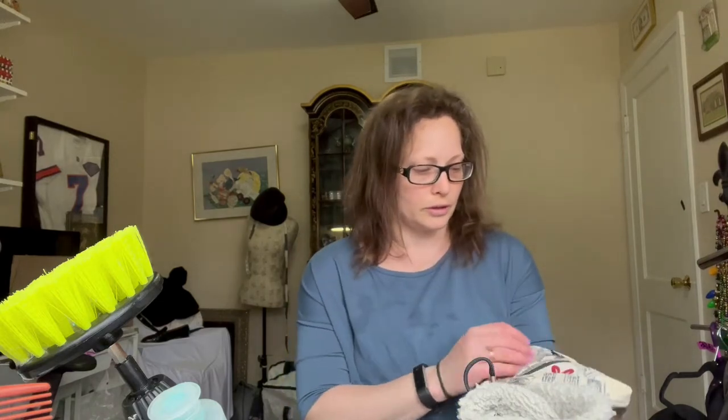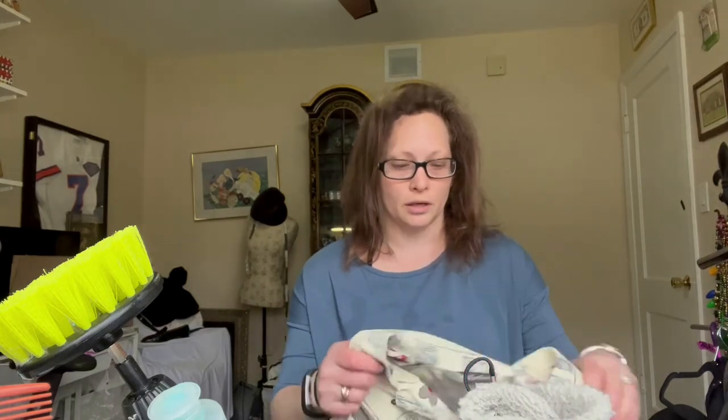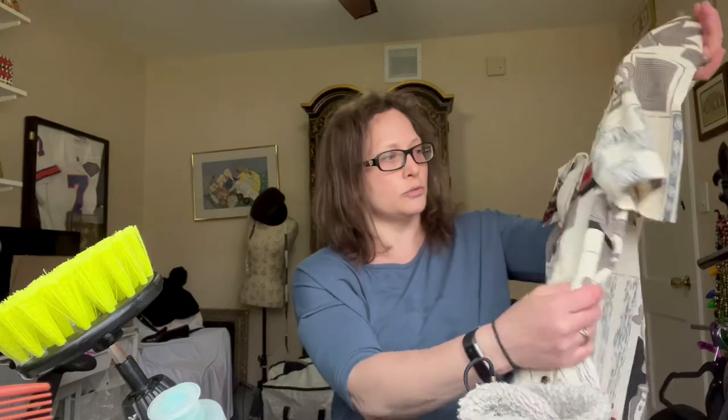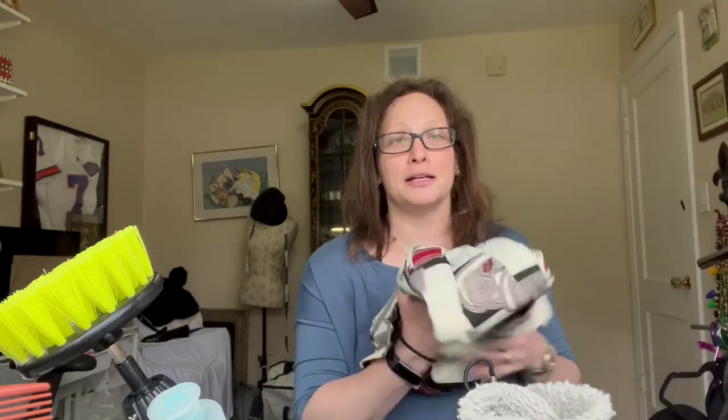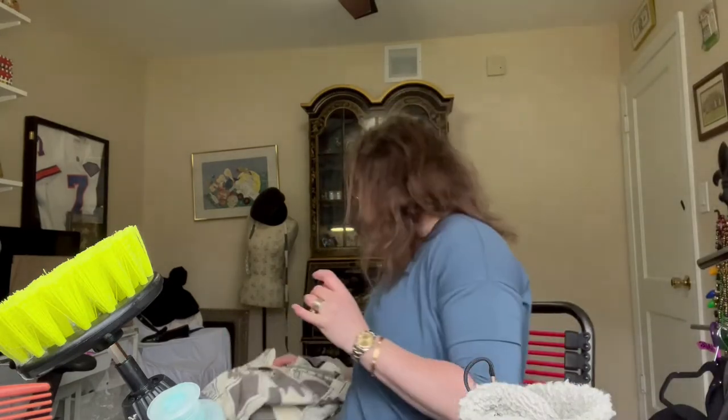This is a vintage Yves Saint Laurent men's shirt — I think it's men's because it says size 15. This shirt was amazing except one of the buttons had dry rotted off, so I had to glue the button, wait for it to dry, find it, and then sew it back on. It is now ready to go.